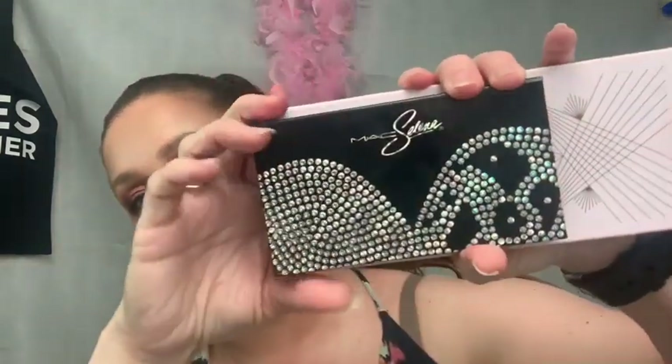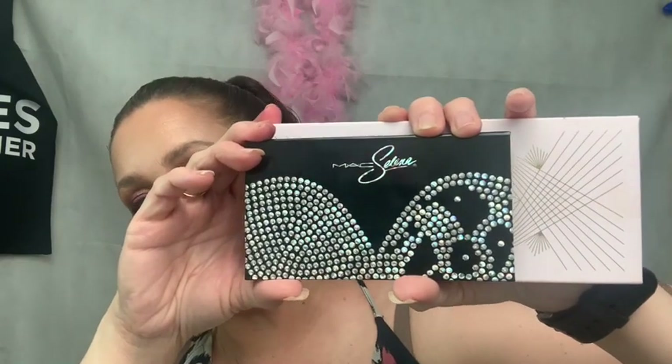I believe this palette retails for $35. It is cardboard with a magnetic closure. I think if it had gone plastic it would have felt a little more worth the money — I'm not saying it's cheap, it's just a really small cardboard palette. Comparing it to a Zoeva palette, it's like half or a little more than half the size. For the price I think the packaging could have been done better, but the eyeshadows do perform and they are stunning, so that's the main part for me.